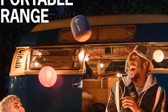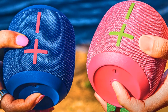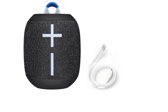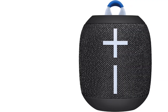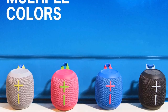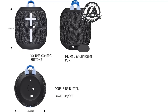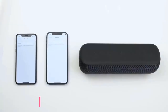The IP67 rating means the Wonderboom 3 can be submerged in 1 meter of water for 30 minutes and is protected from dust — take it to the pool, beach, or even the shower. Pair two Wonderboom 3 speakers for louder sound, pressing once to double up or again for true stereo with left and right channels. With a wireless range of 131 feet (40 meters), it's dirt resistant, drop proof, and features a handy loop. Plastic parts include a minimum of 31% post-consumer recycled plastic by weight, and it's drop tested from 5 feet (1.5 meters).